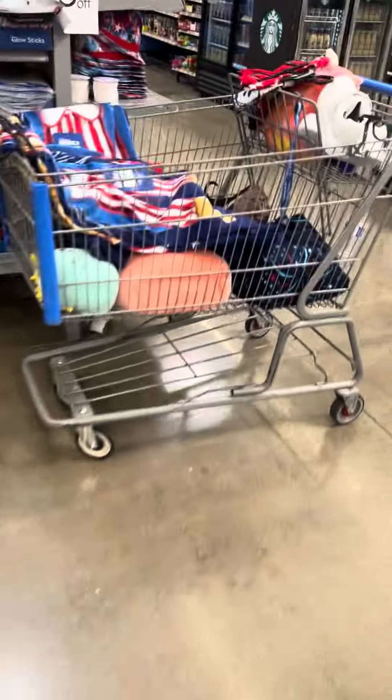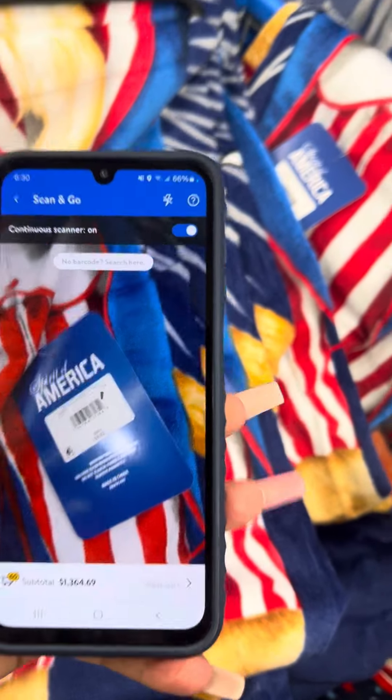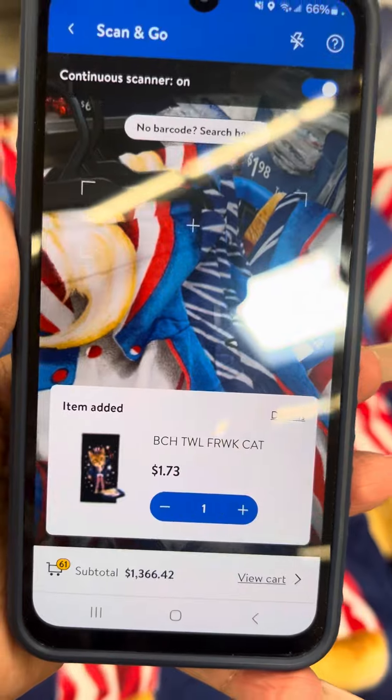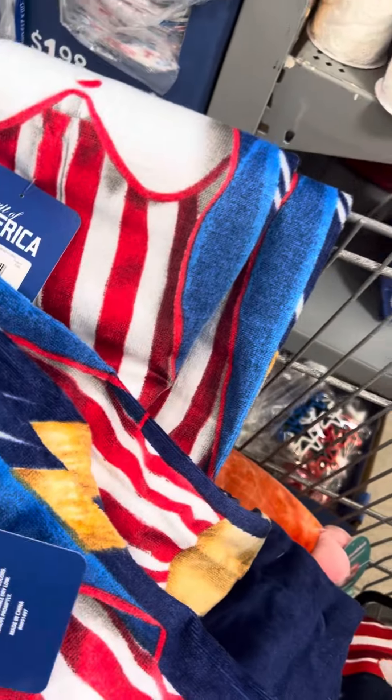And don't forget the towels. They do have beach towels on clearance for 75% off. This is what they look like — $1.73. They have several different styles, and I did show them on my last video which styles they have.